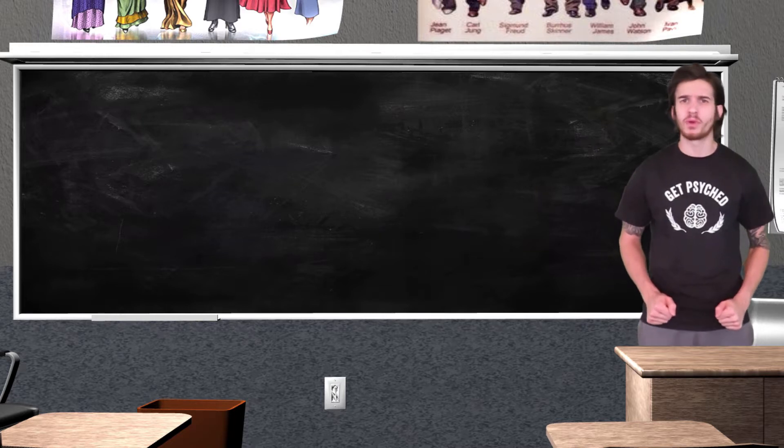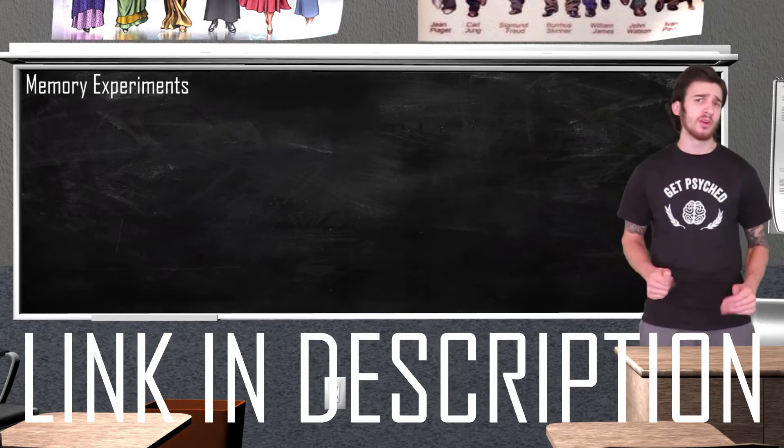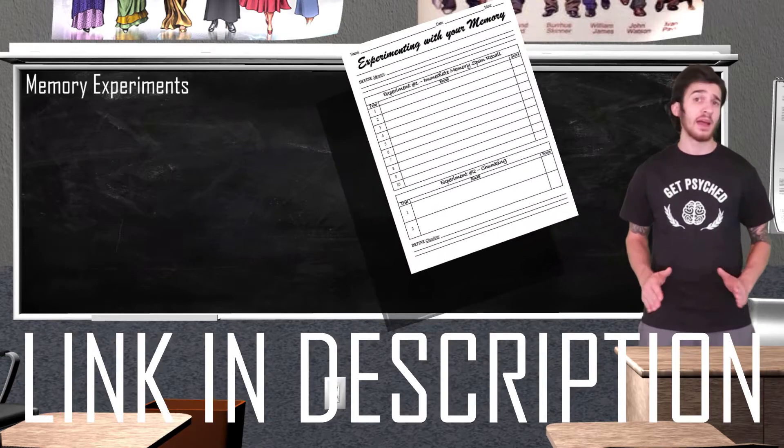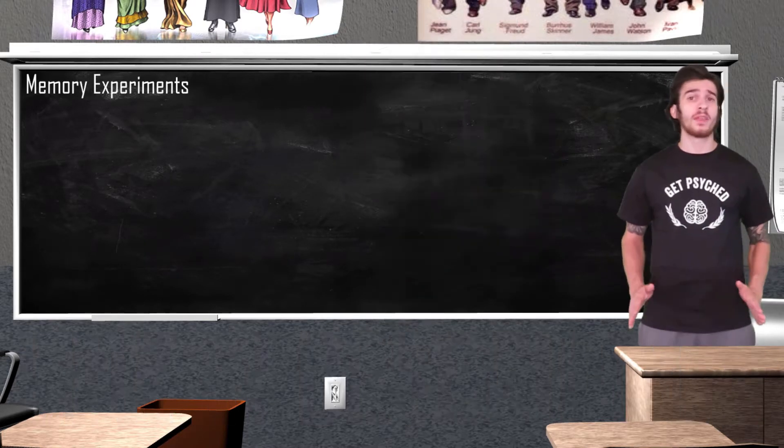In today's lesson we will be testing your memory with a few memory experiments. In the description box you will find a link that brings you to a worksheet that goes along with this video — not needed, but it does help. So with all that being said, let's get started.